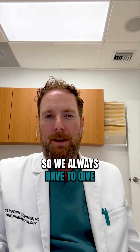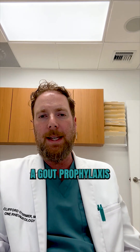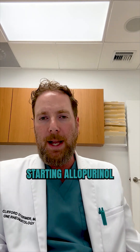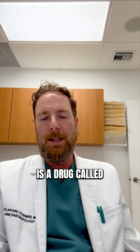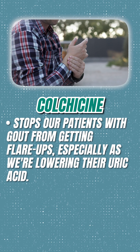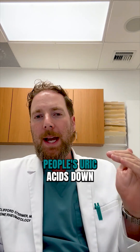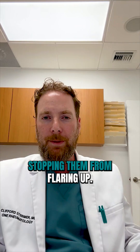So we always have to give another medication with allopurinol to act as a gout prophylaxis to stop patients from flaring. The American College of Rheumatology recommends starting allopurinol with another medication. The one I usually prefer is a drug called colchicine. Colchicine stops our patients with gout from getting flare-ups, especially as we're lowering their uric acid. Our goal is to get people's uric acid down into a safe zone while at the same time stopping them from flaring up.